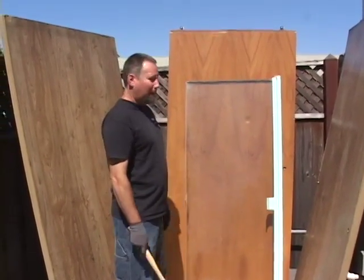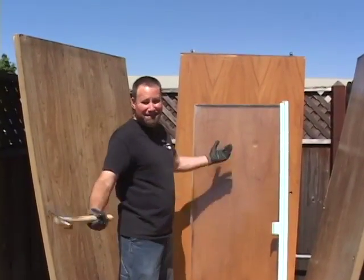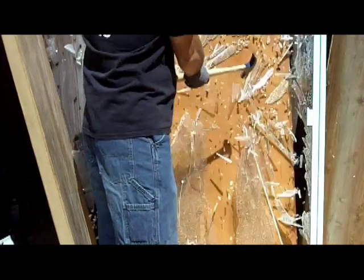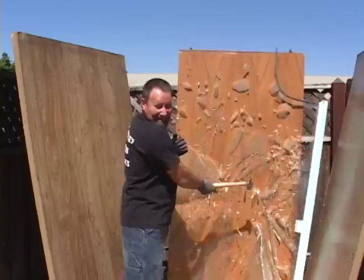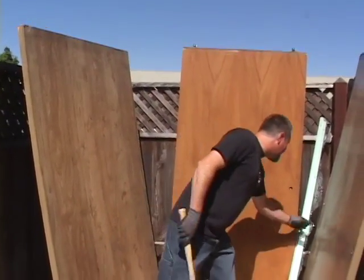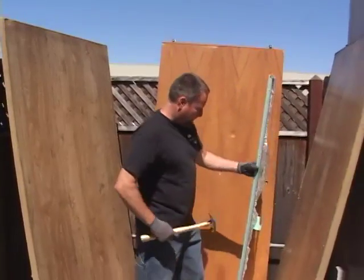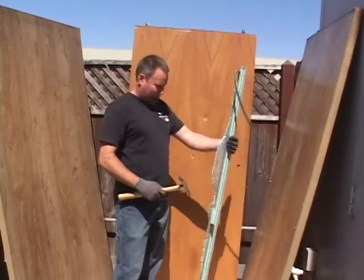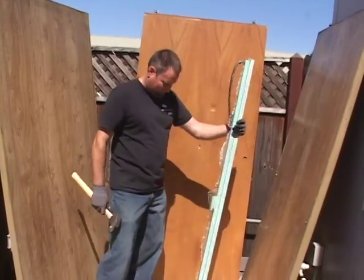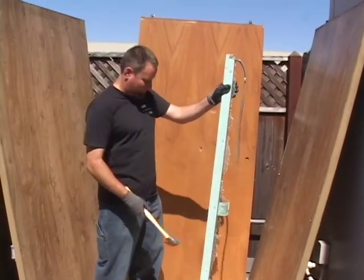I can hit it — probably a little harder, probably a little harder — that's what it takes. As you can see, it's not too bad. It comes apart in a lot of different pieces.